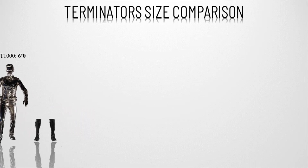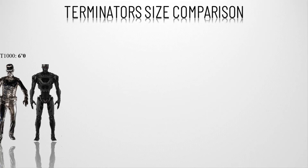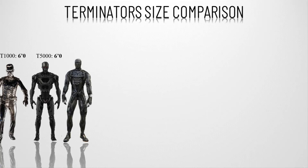Number eight, the T-5000, also known as Alex. It is the terminator model that housed the downloaded Skynet AI in Genesis. Not much is known about its abilities, but it is rumored to be the most powerful and most advanced model.